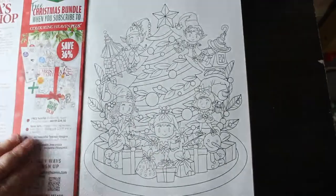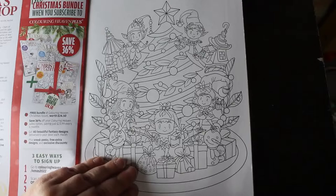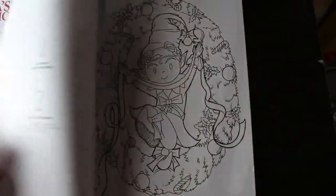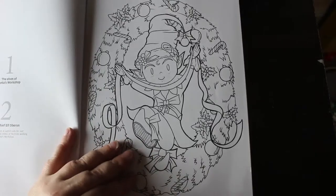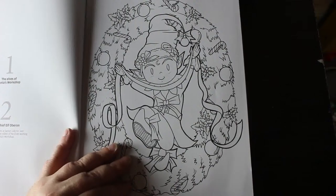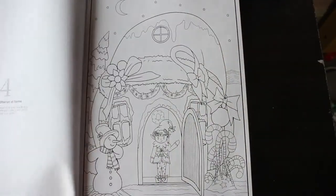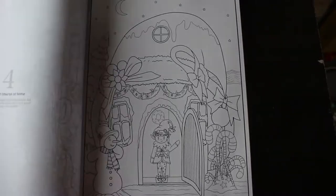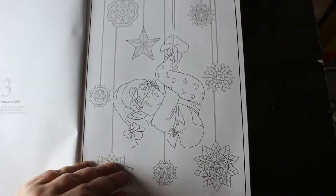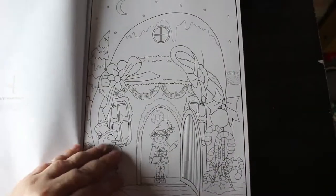Oh, that is so cute! The first one is the elves' Santa's Workshop. This one is 'Meet Chief Elf Oberon' — it tells you a little bit about them as well. And this is Oberon at home. Oh, I've missed the page — there's Elf Oberon playing on the decorations. I love that one — I can see me doing that one. And then that's him going home.